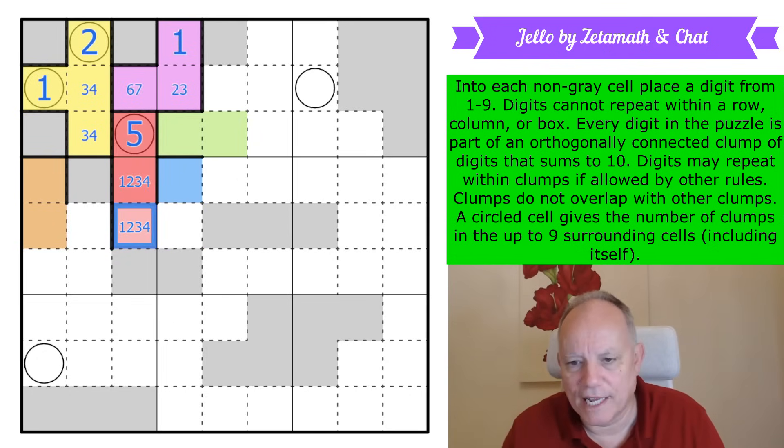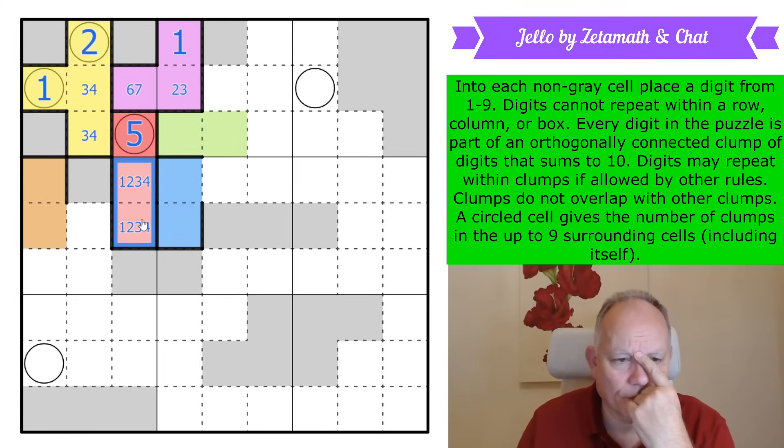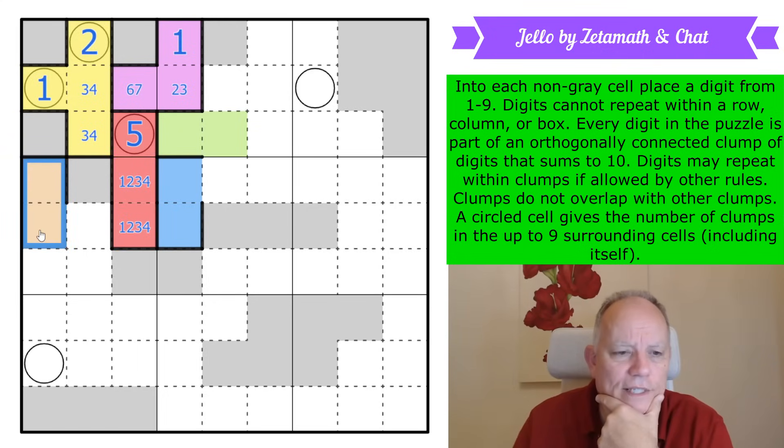It ends here, so this cell is now blue. These two add up to five, and we've worked out these two can add up to five with a five here.